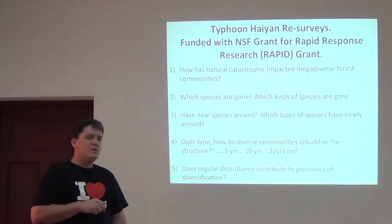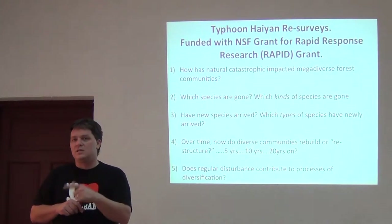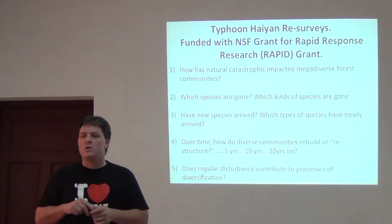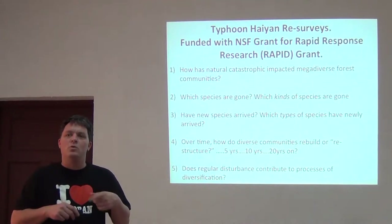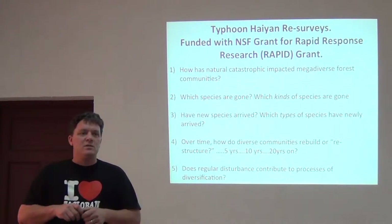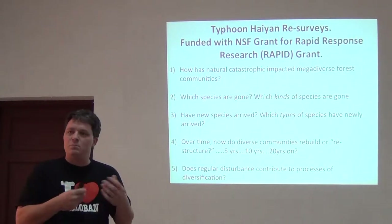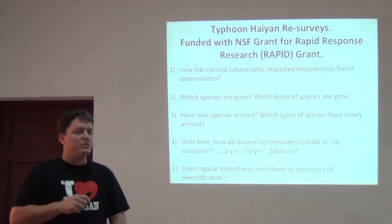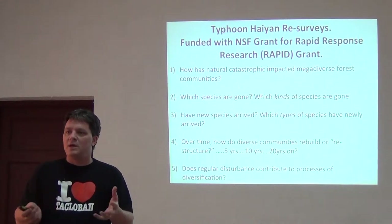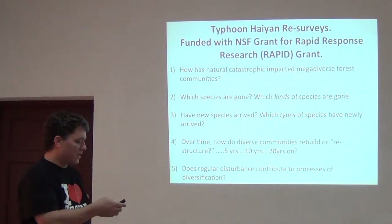We want to know over time how these diverse communities restructure and reorganize. If we go back now, then in five years, then in ten years, and our colleagues and students can go back in twenty years — can this tell us something about how really rich communities deal with catastrophic natural periodic disturbances? And the ultimate question might be: do these types of disturbances actually contribute to diversification by moving species around and mixing up combinations, resulting in new combinations of fauna, productions of new species, and movement of whole groups from one island to another?